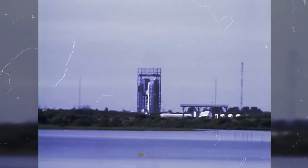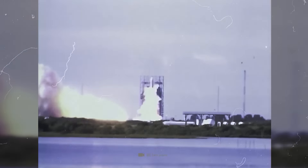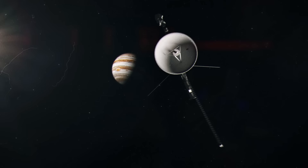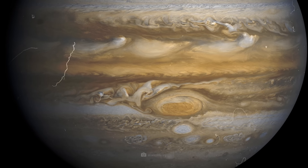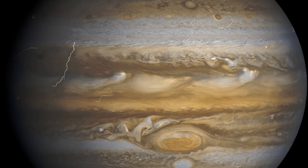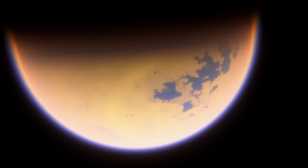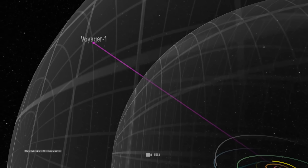In 1977, the Voyager 1 probe launched from the Cape Canaveral spaceport in Florida. After several swing-by maneuvers and crossing the asteroid belt, the probe reached the gas giant Jupiter in 1979. Voyager 1 analyzed the upper layers of Jupiter and took detailed pictures of the marbled surface and the Great Red Spot. Next, the probe stopped by Saturn. The flyby revealed the complex structure of Saturn's rings and Titan's atmosphere. Voyager 1 then began its journey to the edge of the solar system.